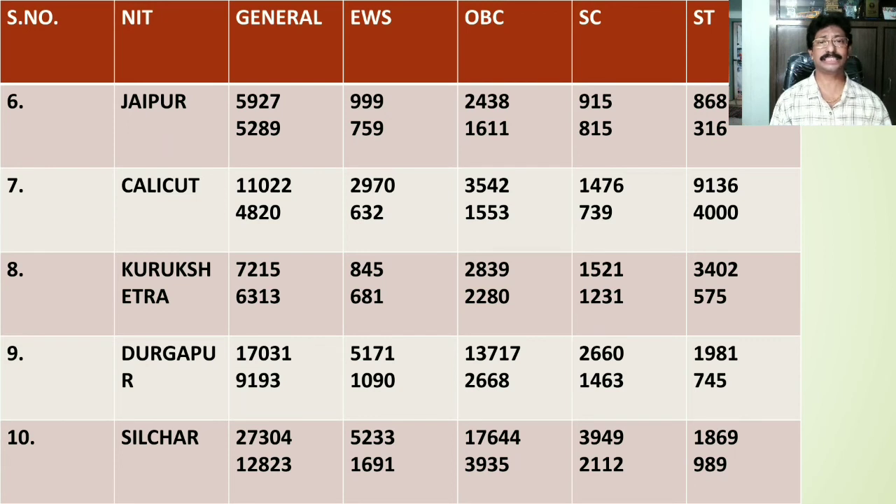NIT Silchar of Assam is the 10th ranker. The General category home state rank stands at 27304, and for other states the rank lies at 12823. For EWS category the home state rank is 5233, whereas for other states it is 1691. For OBC category the home state rank falls at 17644, for other states 3935. SC category home state rank is fixed at 3949, whereas for other states it stands at 212. ST category home state rank is fixed at 1869, for other states it stands at 989.